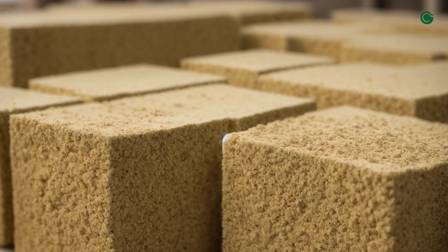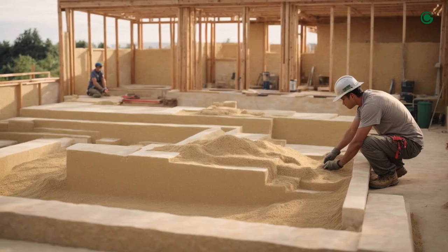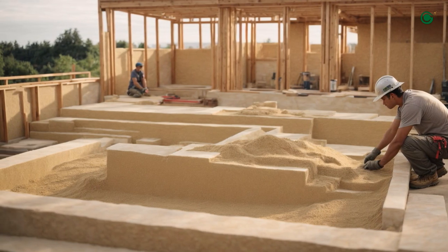The beauty of Hempcrete is not just in its benefits, but in its simplicity. This isn't high-tech futuristic stuff — it's nature and a bit of ingenuity coming together to pave the way for sustainable construction.